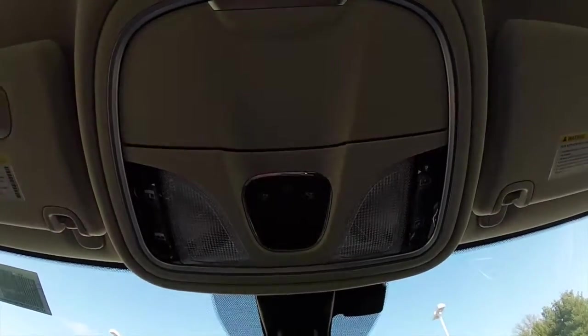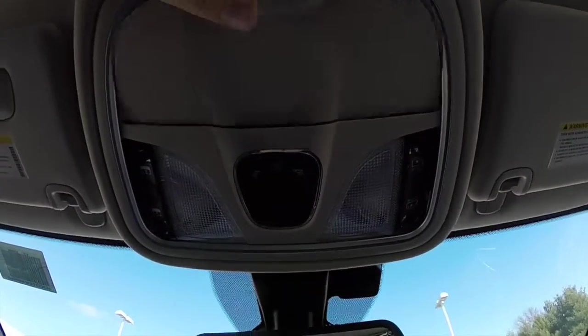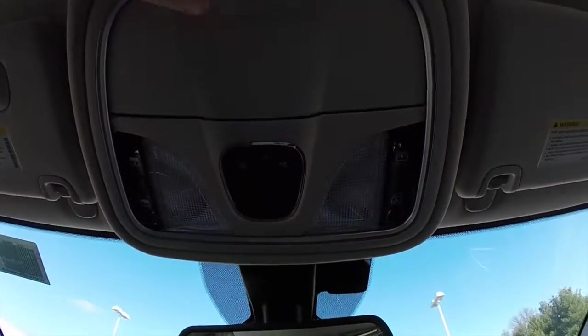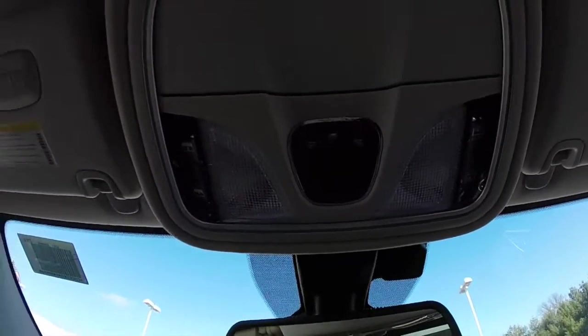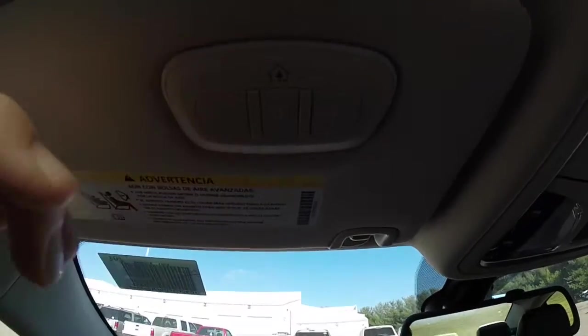Looking overhead, you have map lights, an integrated sunglasses holder, and controls for your dual pane panorama sunroof. On the right-hand side is the shade control, and on the left-hand side is the glass control. Also on the driver side visor, you have your HomeLink universal garage door opener.